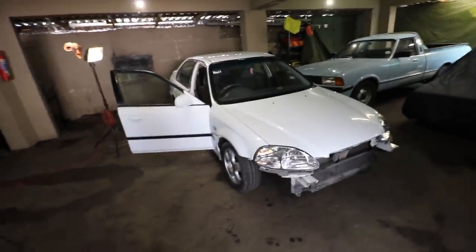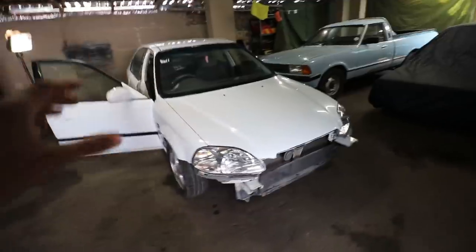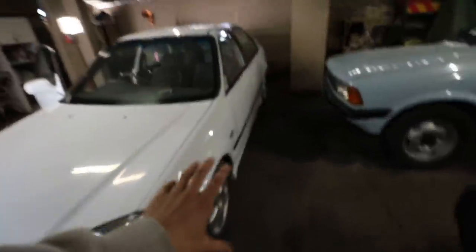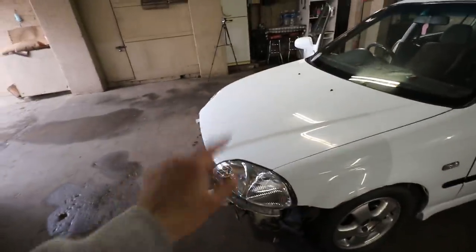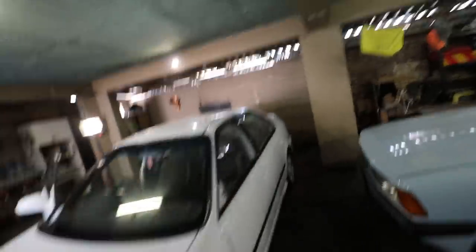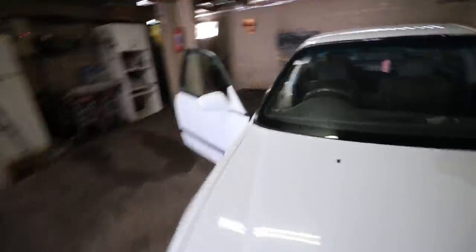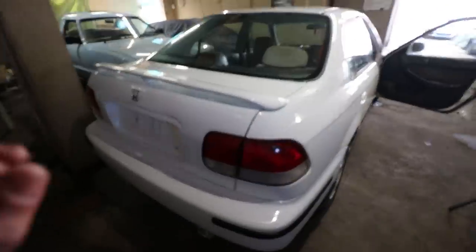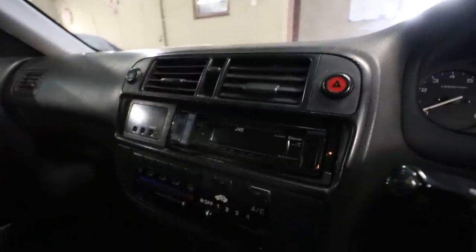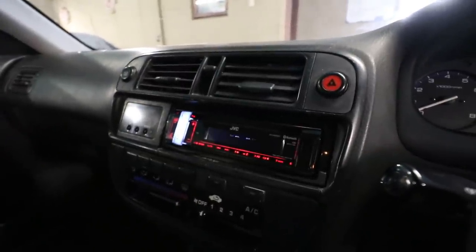I'm extremely happy because last night we managed to get a lot done — the lights, the interior, the boot spoiler, the beadings on the sides. We got the patch installed here on the rear. The car is just looking very, very nice. We actually got a nice radio here in the car as well. Let me just switch it on for you guys — I bought a nice second-hand JVC radio, you guys can see it right there.